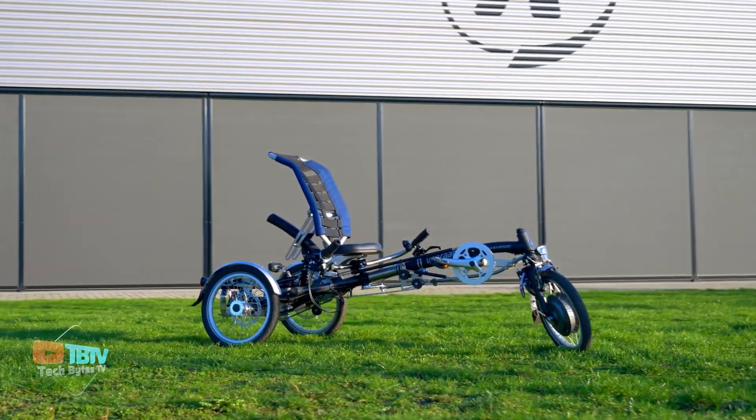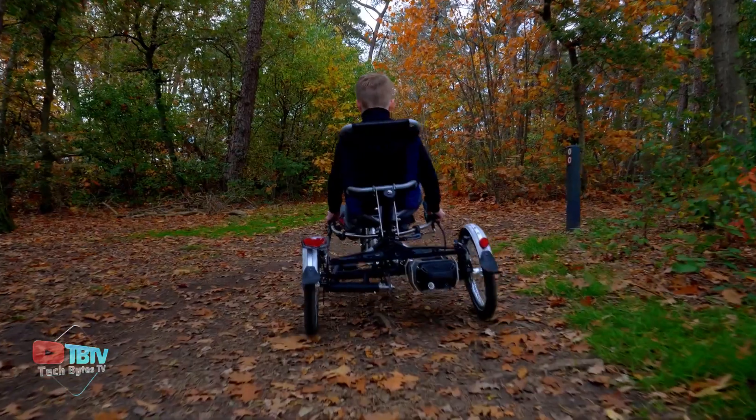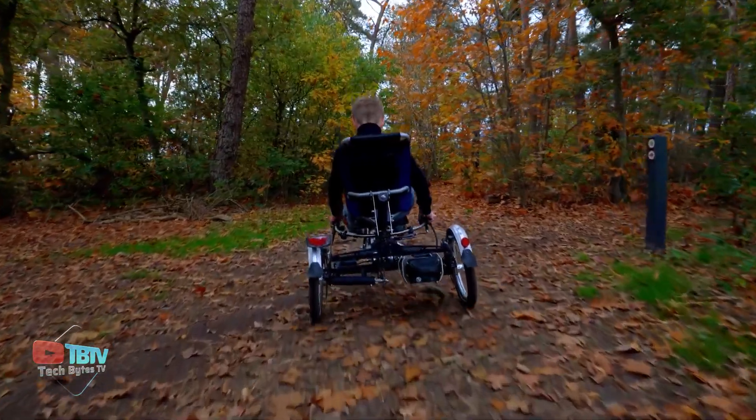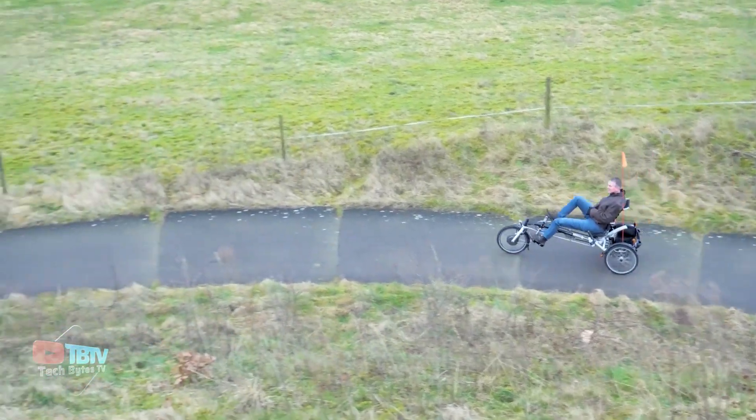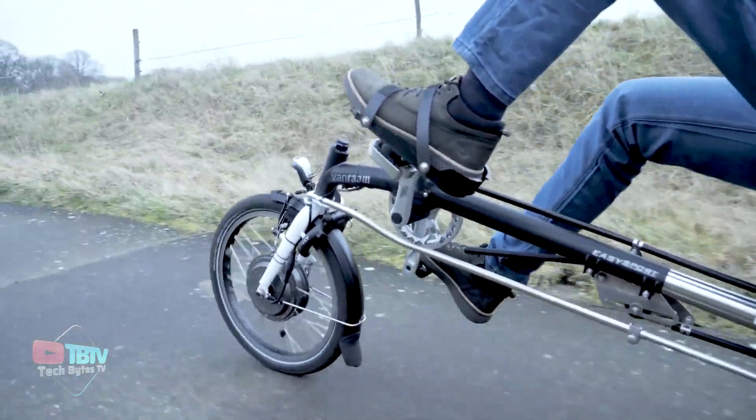Carefully engineered and articulately designed, this bicycle can be used for sports and recreation both. Pedaling causes no neck, wrist, or back pain, and you can take long rides without any problems.